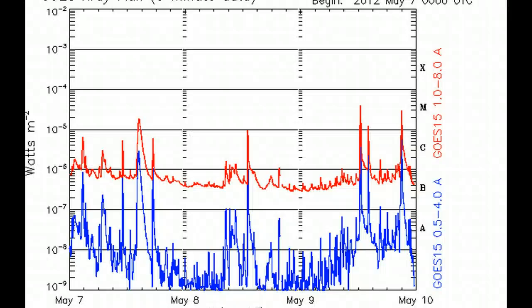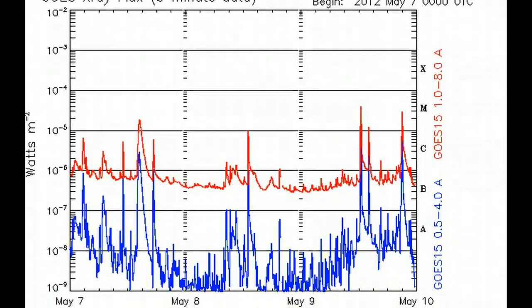Now, checking the X-ray flux out of Boulder, you can see your dates. Since those two flares, we've had one more strong M-class — you're looking up into the M2, and this one's close to an M3.